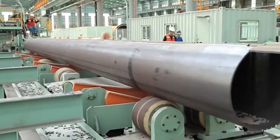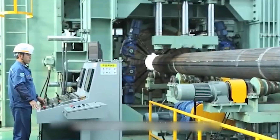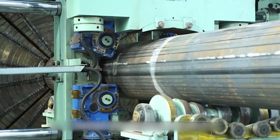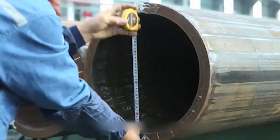Did you know that over 15 billion meters of pipes are manufactured globally each year? That's enough to circle the earth more than 370 times. But have you ever wondered how these essential components of modern life are made? Well, buckle up, because today we're diving into the amazing world of pipe manufacturing.